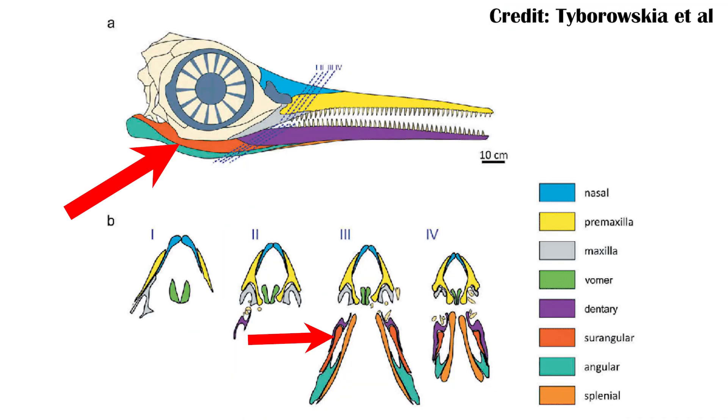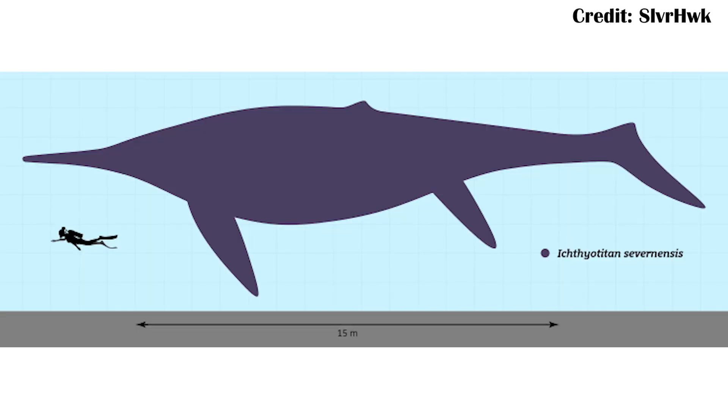The surangular bone is part of the jaw and the back of the skull, and so that helps us understand how large its skull would have been and potentially how large the entire animal would have been. At two meters, it would have been even taller than I am, and I am exactly average height for an American male — pretty big bone for just one singular bone. When we apply that to the rest of the skull and then the rest of the body, it produces estimates suggesting this organism could have been over 25 meters, or over 80 feet long, which is absolutely the largest known ichthyosaur.